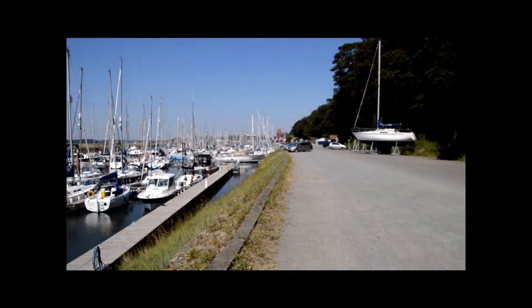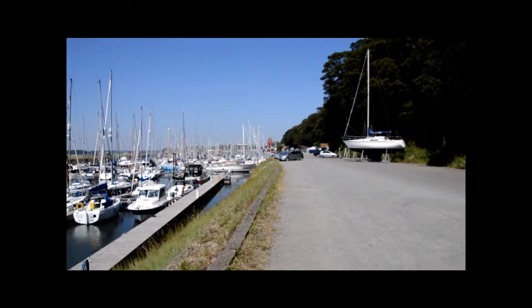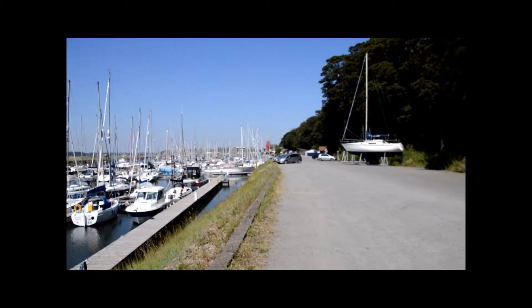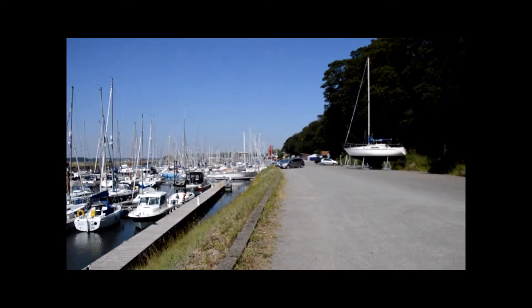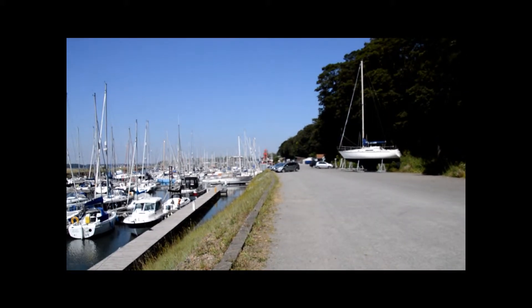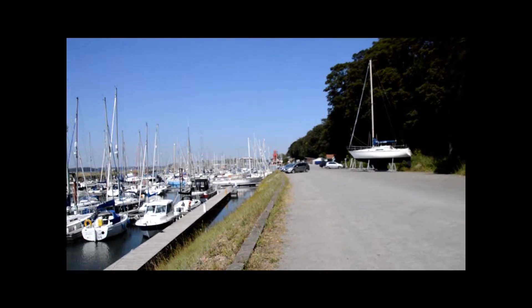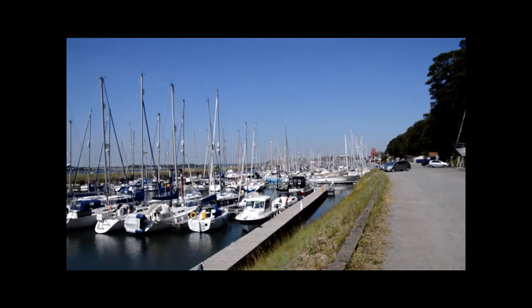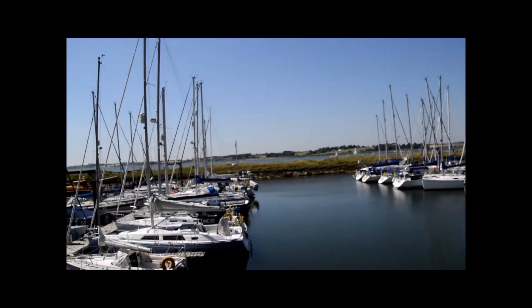Just down there, beyond the cars, the red structure — that is the old lightship which worked out of Harwich. It used to be a restaurant, but I think it's some sort of yachting headquarters or something now. Very beautiful. Can't stay out here much longer because it's so hot now.